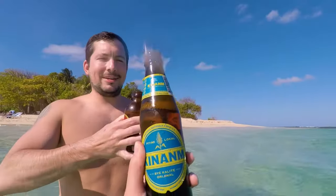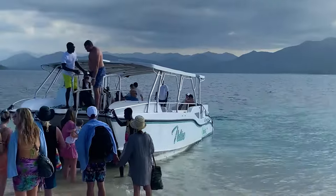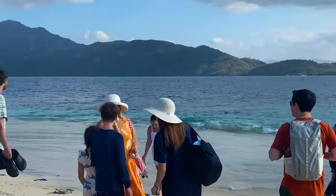Then we had some local Haitian beers before heading back. The excursion was about three hours, and we enjoyed every second of it.